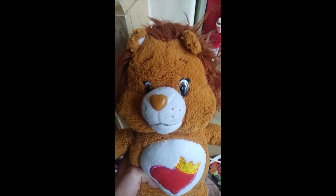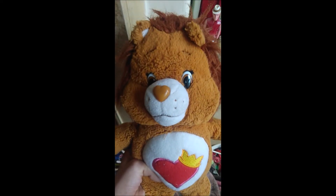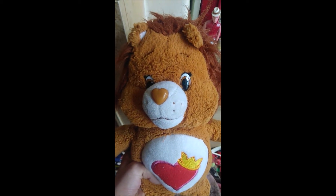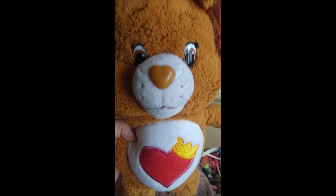I also got another one of these Braveheart plushes, so I actually have two of these. This one is in good condition, but the words have rubbed off of his bookmark. And that is Braveheart Lion.